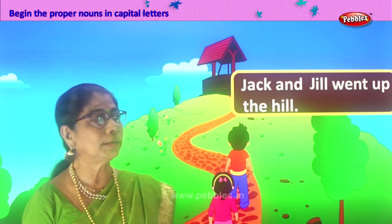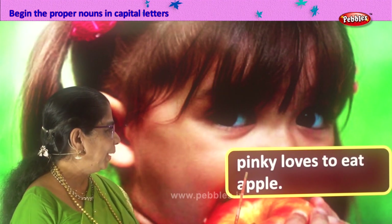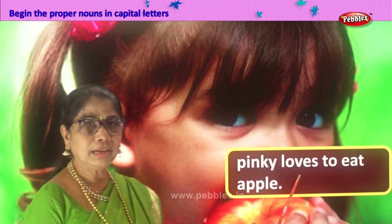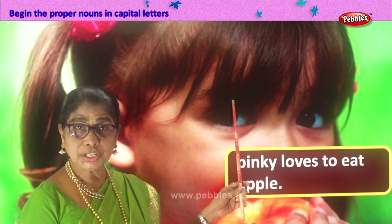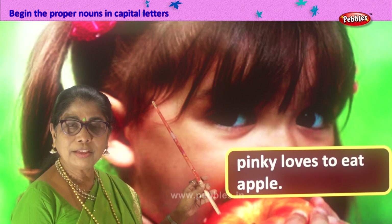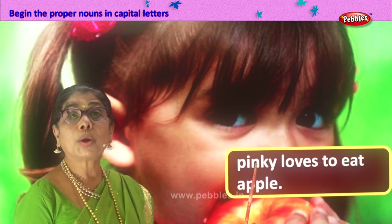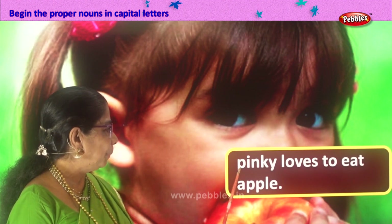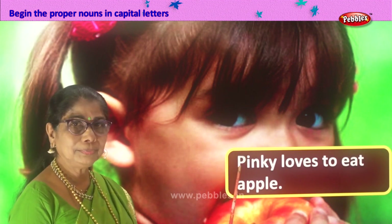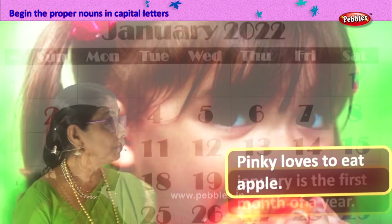Let's take another sentence. Here's a little girl. Let's read the sentence: Pinky loves to eat apples. This is Pinky. The word Pinky is a proper noun — name of a girl — so P definitely should be in capital letter. We identified one word, Pinky, that is the name of a person, proper noun, capital letter. So we change the P into capital. Pinky loves to eat apples.